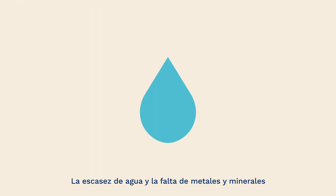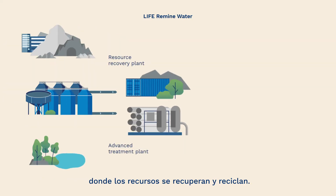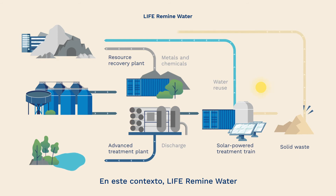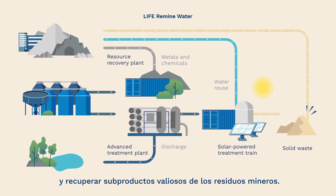Water scarcity and the decreasing availability of metals and minerals have highlighted the need to move from a linear economy model to a circular economy model, where resources are recovered and recycled. In this context, LIFE Remine Water aims to improve and minimise wastewater discharges and recover valuable by-products from mining waste.